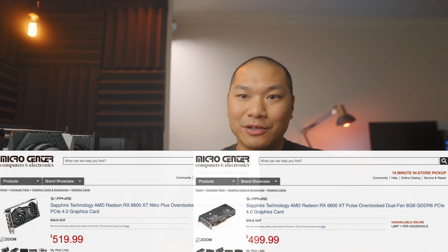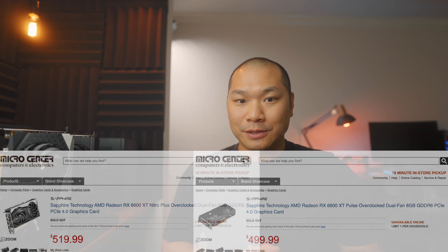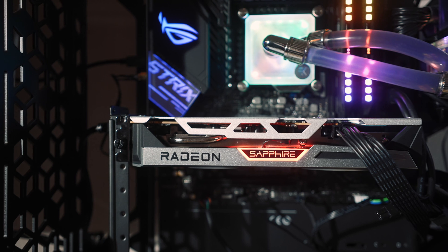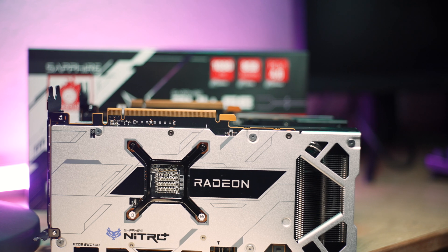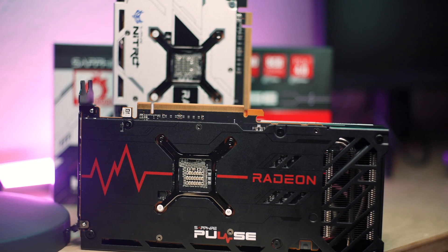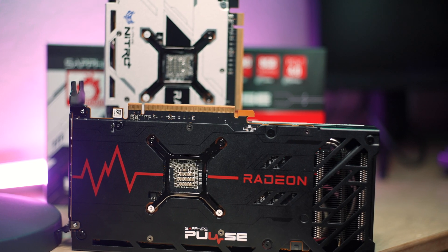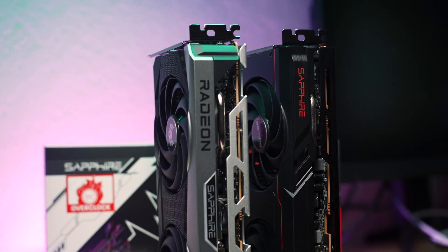It's tough to predict retail pricing, especially in this current market, but at least Micro Center's site gives us an indication — the difference between these two cards is a mere $20. So what are you getting for the extra 20 bucks on the Nitro Plus? At the end of the day it looks like it's just RGB and an arguably better-looking cooler. That's subjective, but for many of you that might be totally worth it. The Pulse version performs every bit as good as the Nitro Plus, so if you don't need the RGB, you're not giving away performance and you're saving a few bucks.